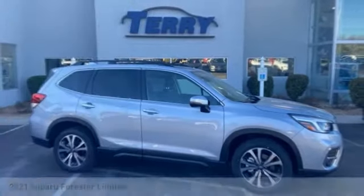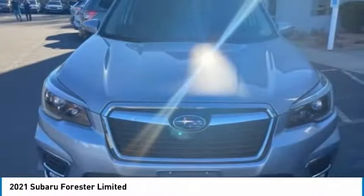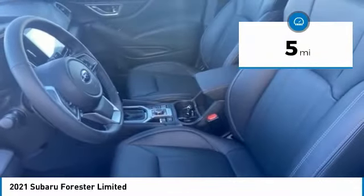Stop by and take a look at the 2021 Forester. The Subaru Forester is a sensible, practical, and affordable vehicle. It has an impressive, comfortable ride and handles well. This vehicle has less than 100 miles. Here are some of this vehicle's great options.